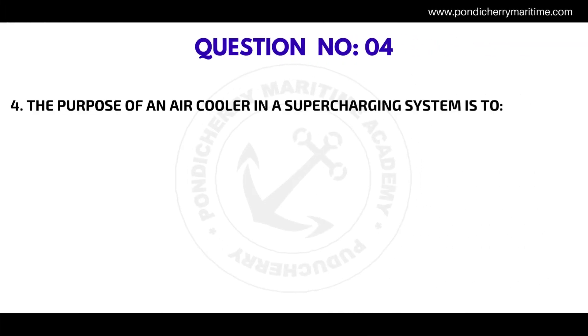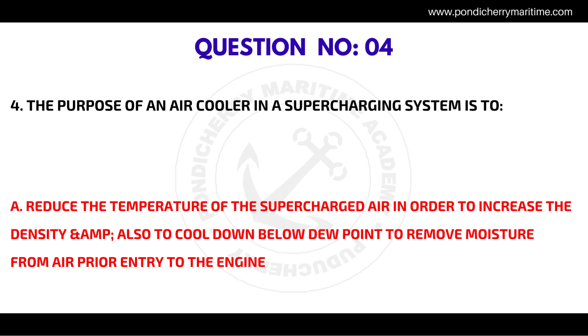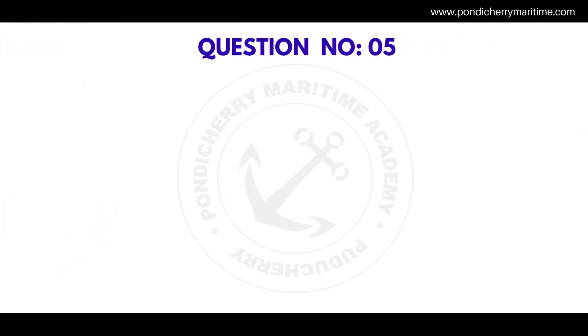Question number four: the purpose of an air cooler in a supercharging system is to reduce the temperature of the supercharged air in order to increase the density and also to cool down below dew point to remove moisture from air prior to entry to the engine.